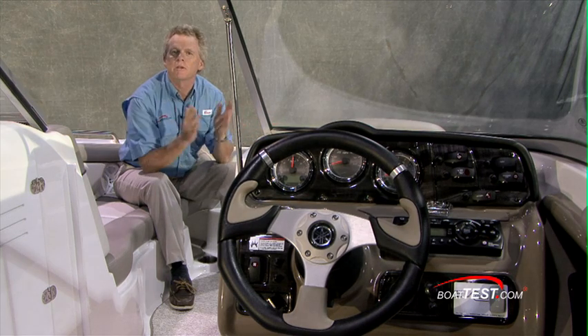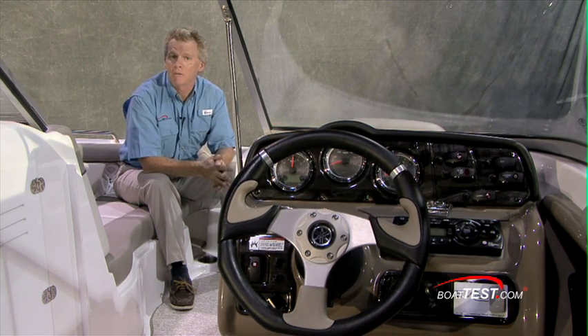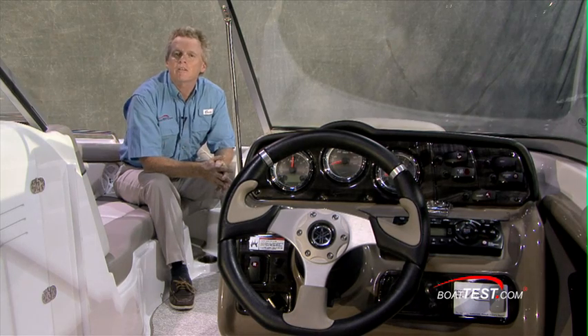The Yamaha 242 Limited — a great functional boat and family-friendly. It comes with everything that you've seen as standard. For BoatTest.com, I'm Captain Steve. We'll see you on the water.